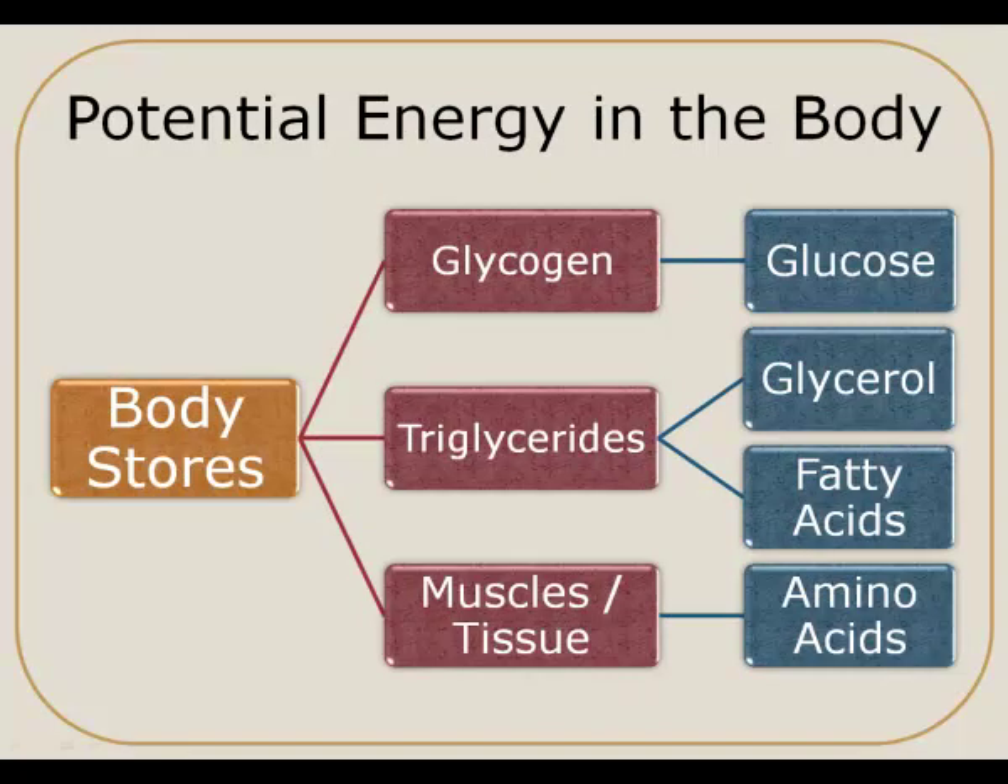If our body needs more energy than can be provided from the food that we've recently eaten, it will tap into our body's storage forms of energy. There are a variety of ways that our body stores energy. Three main ways are in the form of glycogen, triglycerides, and in our muscles or tissue.